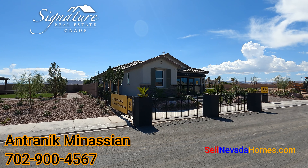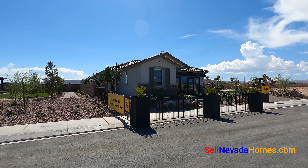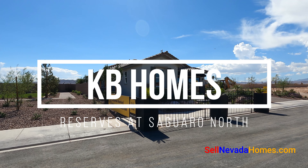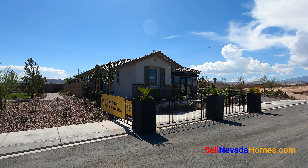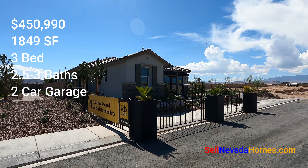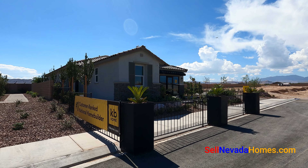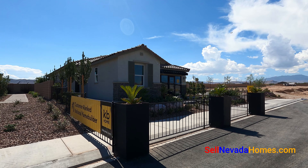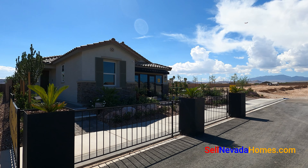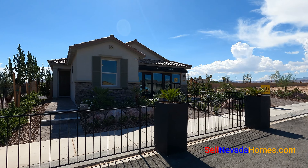Hello everybody, it's Antoine from Signature Real Estate Group. Today we're going to be looking at KB Homes. This community is called Reserves at Suguera North, and today's lucky one is going to be called 1849X, which is a single-story house with three bedrooms, two and a half to three baths, and a two-car garage. Price starts at $450,990 depending on the elevation. The two-car garage right now is the sales office.